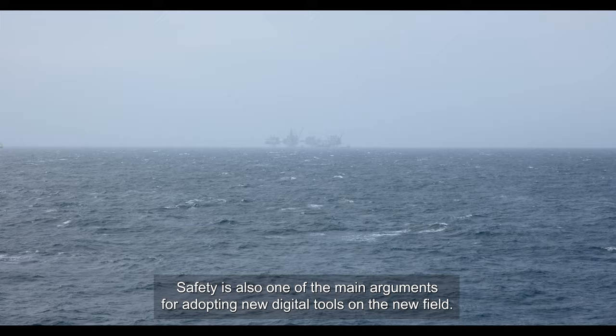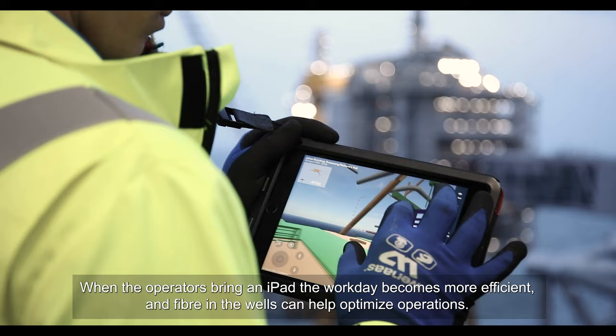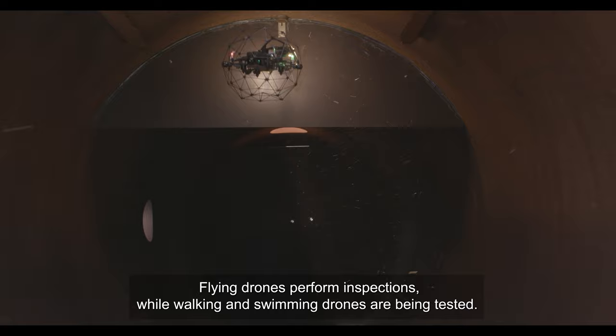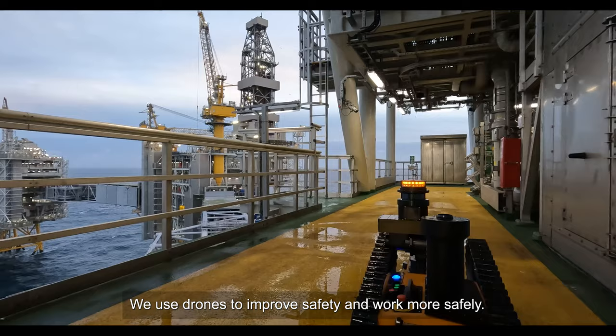Safety is also one of the main arguments for adopting new digital tools on the new field. Johan Sverdrup is a digital flagship. We have adopted new technology all the way from underground, up to the platform and into the air. When operators have iPads in the field, the workday becomes more efficient. Fiber in the wells can contribute to optimized operations. Flying drones perform inspections, while walking and swimming drones are being tested.